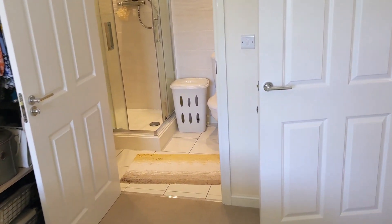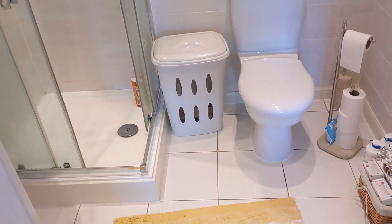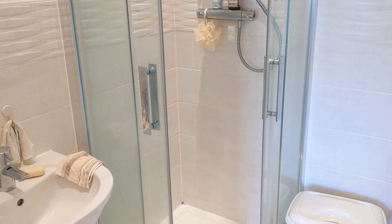This one benefits from having a very tidy ensuite - loo, tiled floor, part-tiled walls, pedestal wash basin, glass shower enclosure, and a vent up there as well.